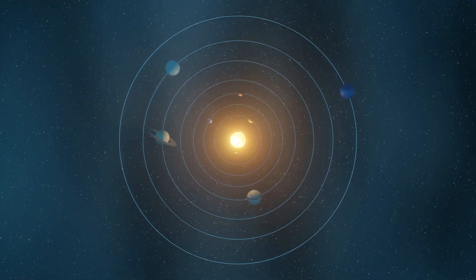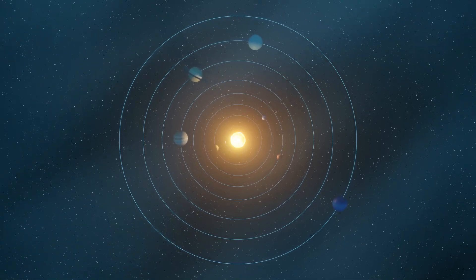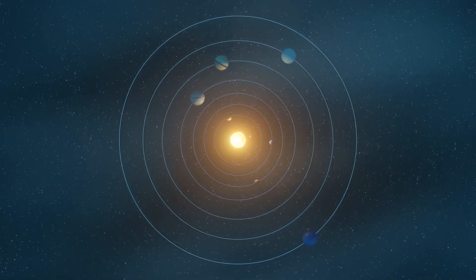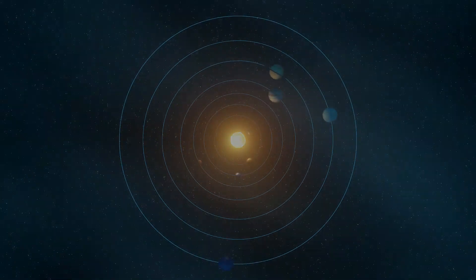We hope you enjoyed our exploration of whether Mercury is truly shrinking. Remember to keep looking up, as the mysteries of the universe await us all. Thank you for watching, and see you in another video.